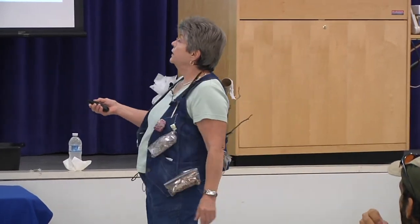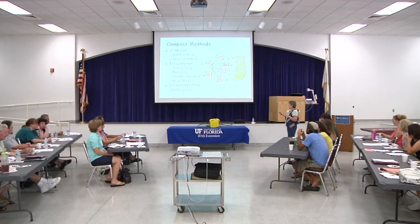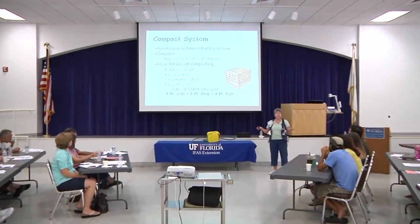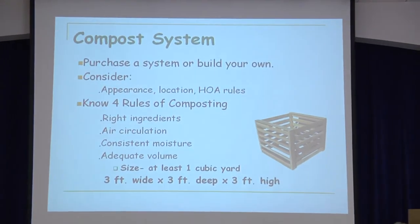Then there's vermicomposting, or the red wigglers, and Mary has already told you a little bit about worm tea. We're using the red wigglers, so we're going to see how to make that. How many of you are doing vermicomposting? Maybe today we can convert a couple of you, because it's simple. Now we're talking about what I would consider outdoor composting, because vermiculture I kind of consider an indoor compost, and I'll show you how we do it.